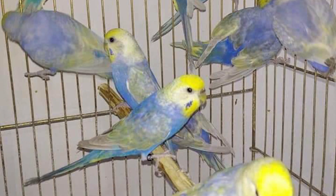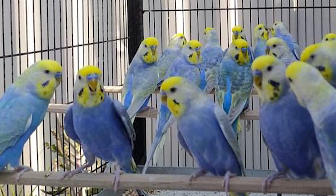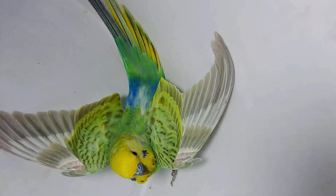We will look at this amazing mutation, understand what it really is, why it is called rainbow, and how to produce it.